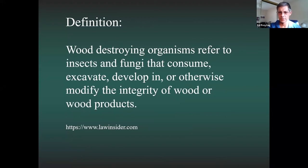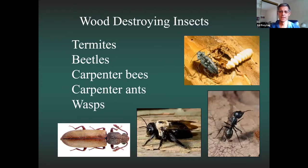Wood destroying organisms are insects or fungi that consume, excavate, develop in, or otherwise modify the integrity of wood or wood products. Almost all of our homes are built with wood, and because termites feed on cellulose, we're essentially building food for them. Beyond termites, we also have beetles, carpenter bees, carpenter ants, and wasps — all of which may use the wood in your home to build a nest or for shelter. They're uninvited guests, but not as damaging as termites.